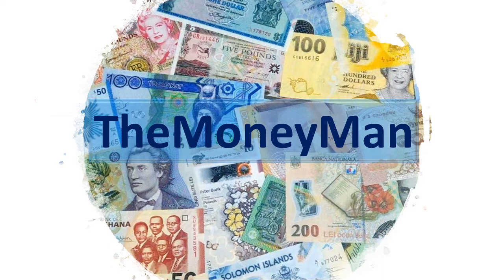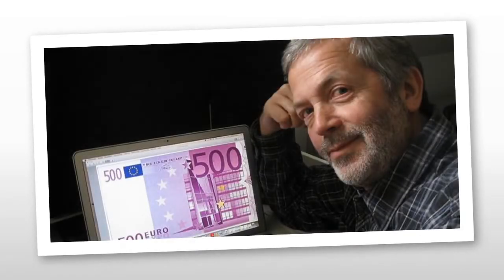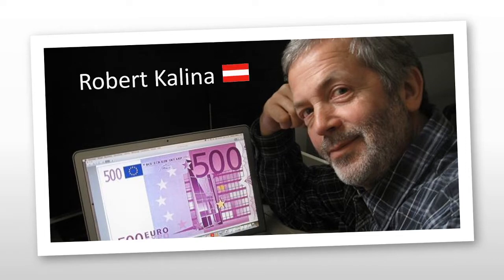Despite all of Syria's troubles, the Central Bank of Syria issued a new series of banknotes which began in 2010 and was completed quite recently in 2017. All the banknotes featured in this series were created by Austrian banknote designer Robert Kalina, and I think you'll agree by the end of this video that he did an absolutely incredible job.